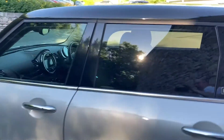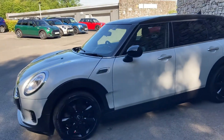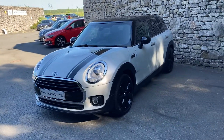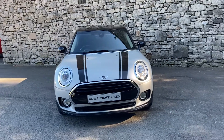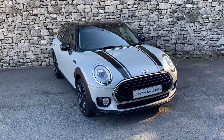This car is currently for sale here at Lloyd Mini South Lakes. If it's of any interest, give us a shout — we can arrange test drives, finance figures, and answer any of your questions. If you're not local to us, don't worry, we also offer a nationwide delivery service. I hope you enjoyed the video, thank you very much for watching. Bye for now.